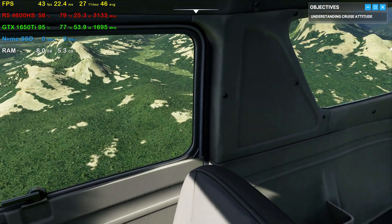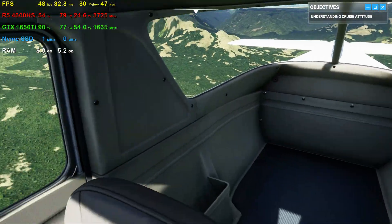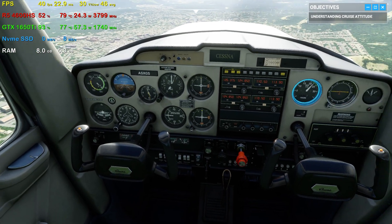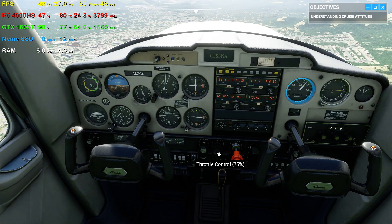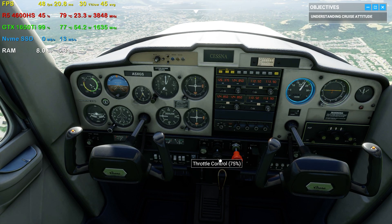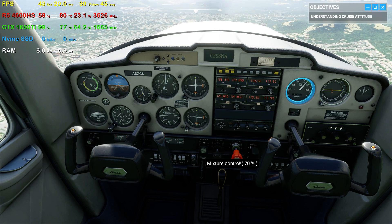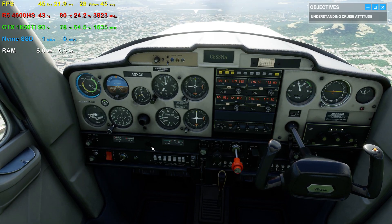Now let's see how much power the engine's generating. Check your tachometer. Looks like we're pushing around 2,300 revolutions per minute. Combined, attitude and engine RPMs translate to aircraft performance, which leads us to your airspeed indicator.